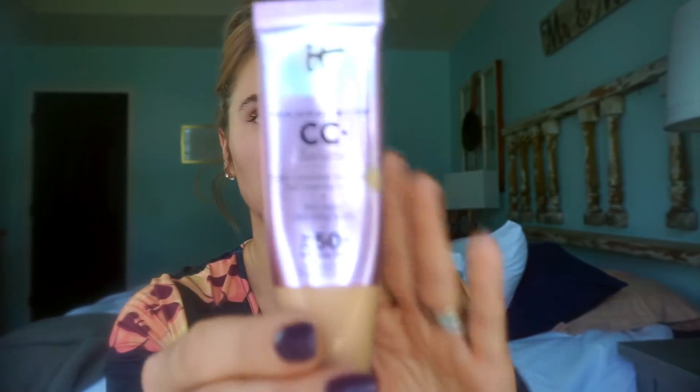Next, I've never liked a product more than what I'm about to show you. It is the IT Cosmetics Your Skin But Better CC Illumination Color Correcting Illuminator Full Coverage - it's a cream plus anti-aging hydrating serum, SPF 50 UVA and UVB. Y'all this stuff is legit. It's a little pump thing. Girl from Sephora helped me find this - if you're watching this, yes bae.